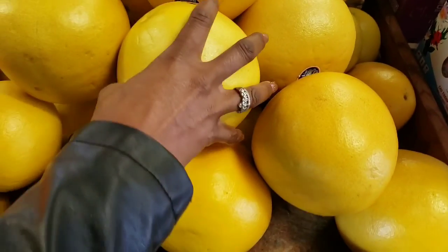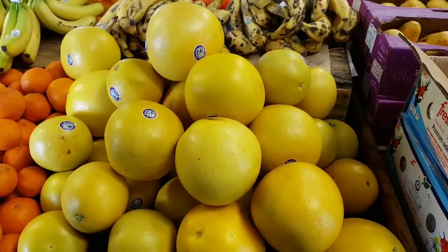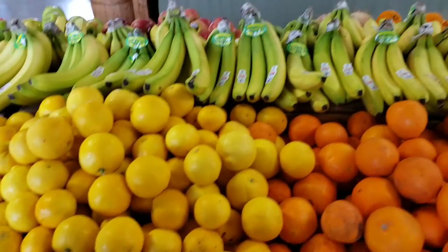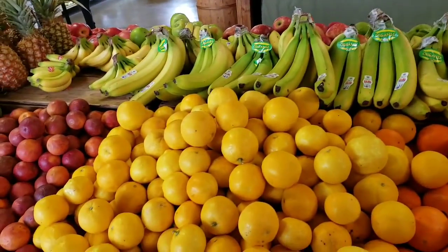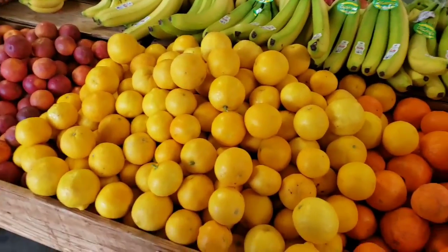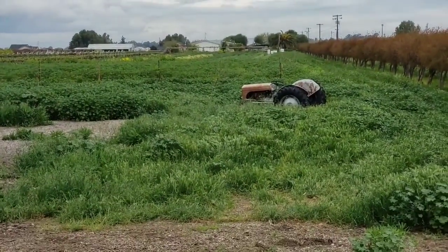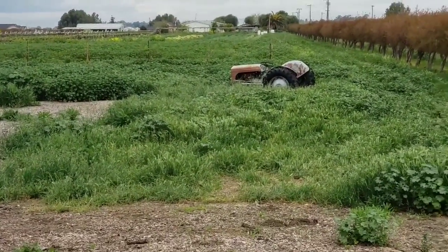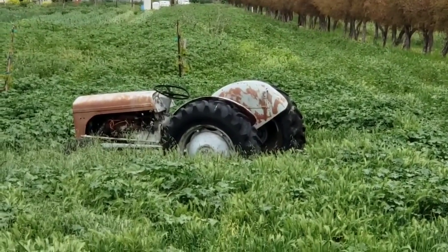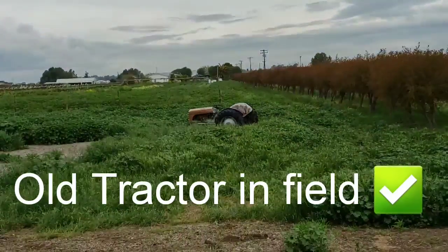Put your hand on that — look how big that is! That is huge. Be careful, don't make the pyramid come down. Everything looks amazing. We have to go outside. Let's go ahead and get a little basket. Okay, so now we're outside of the store — first of all, hello! Every farm — an old tractor has to be in the field. We can check that off — they've already won me over with just that.